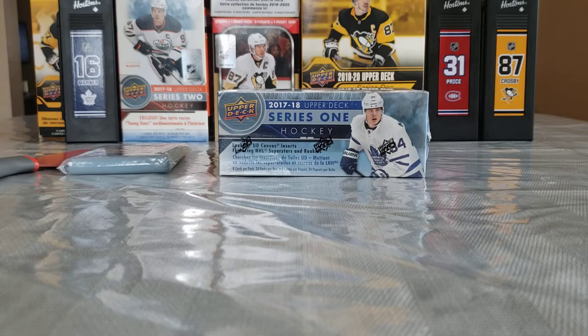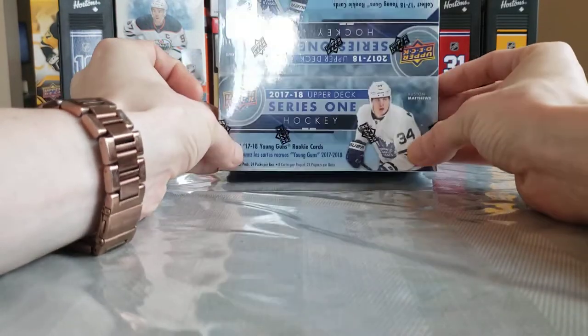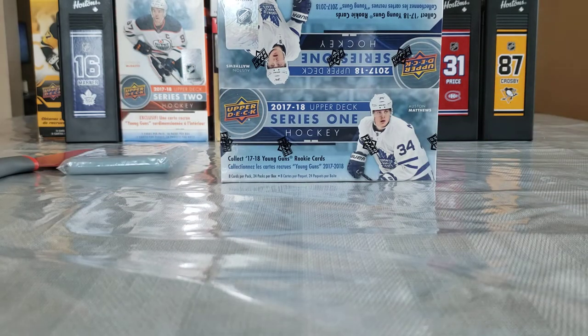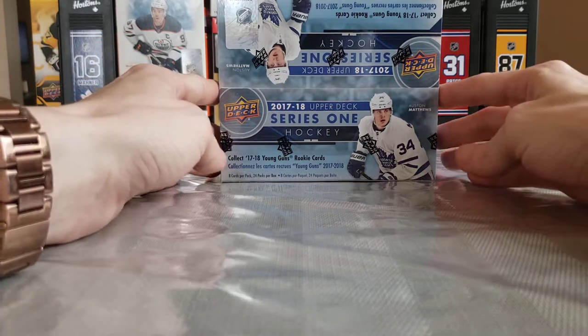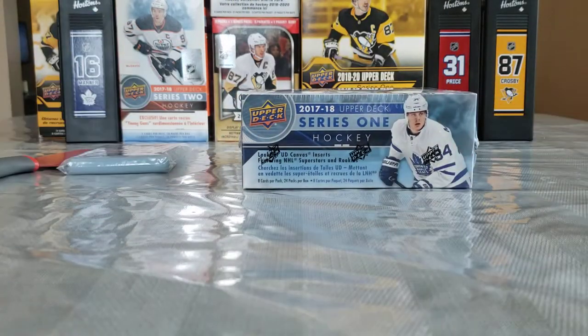What's up HockeyCards fans, S2H back in action once again. Today we have 24 packs of 2017-2018 Upper Deck Series 1, hunting that infamous Brock Boeser Young Guns that apparently is a tough pull. I haven't seen a lot of them pulled on YouTube, and I have yet to pull one myself. I've opened a fair bit of this product, mostly retail, because until this year a lot of the rookies weren't selling that good and didn't have a ton of value in the hobby.